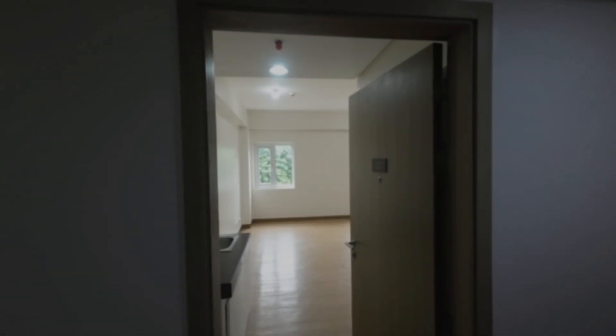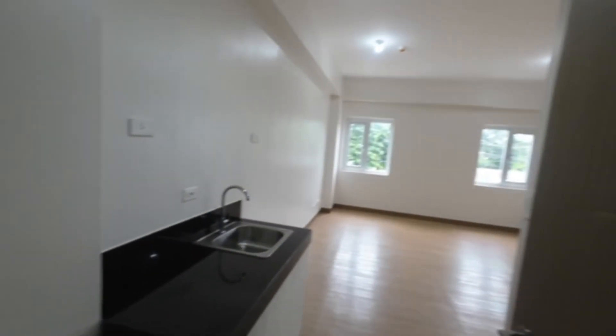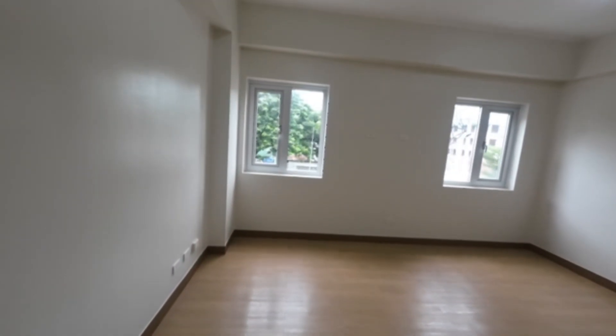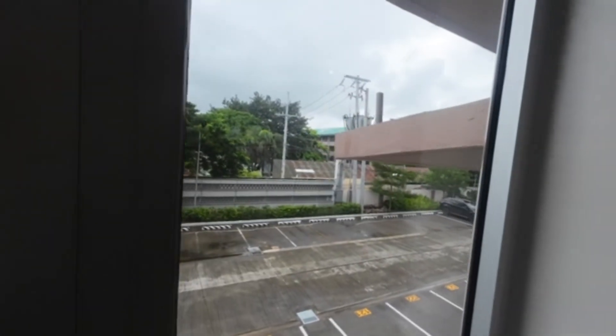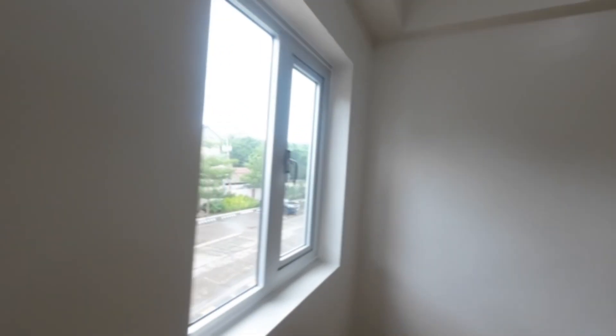Welcome back. We are outside unit number 201 and this is one of the empty one-bed slash studio condominiums that you get here at SMDC, which is right opposite SM Tracy Martares, and this is how it looks.